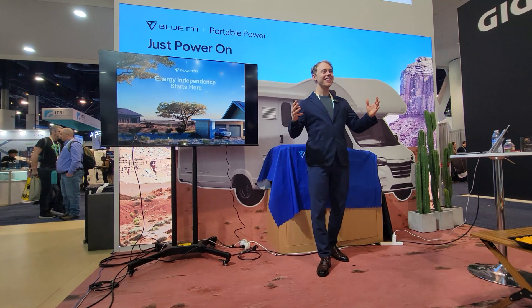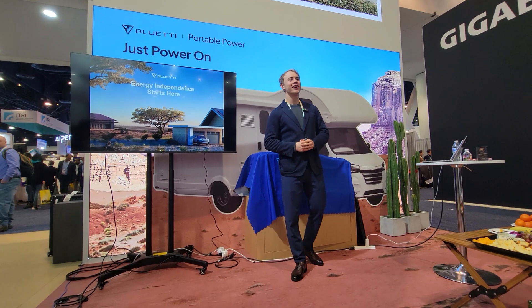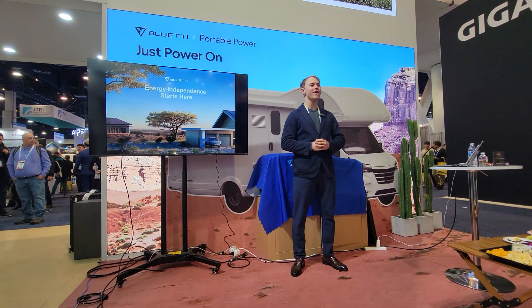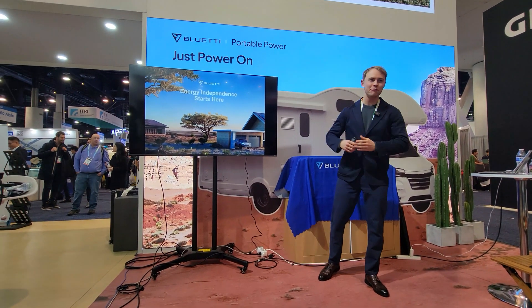Hello, everybody, and welcome to the World's Vegas Maximum Exhibition, CES, taking place here in 2024 in Las Vegas, Nevada. And I am here at the CES at the Blue Eddy booth.